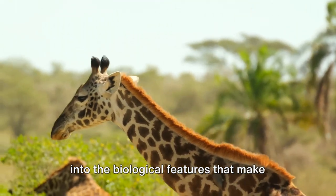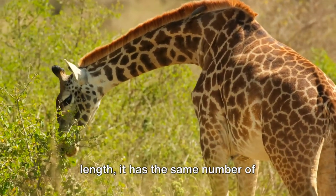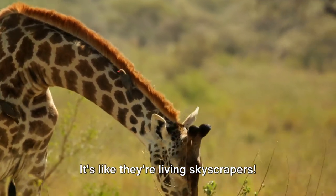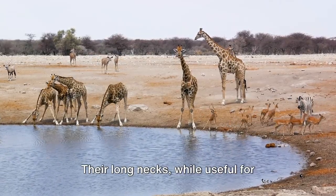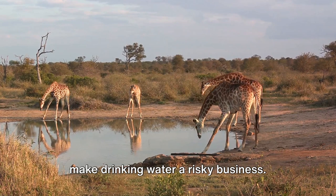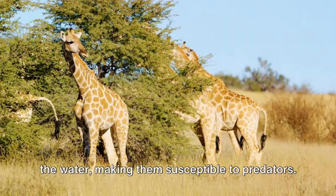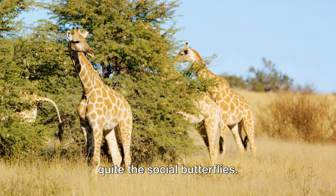We then dove into the biological features that make giraffes the tallest land animals. Despite its length, the giraffe's neck has the same number of vertebrae as humans. Their hearts, nearly two feet long and weighing about 24 pounds, pump blood all the way up to their brains against gravity — it's like living skyscrapers. From their towering heights, we move to their vulnerabilities. Their long necks, while useful for reaching the tops of acacia trees, can make drinking water a risky business. We learned how they have to spread their front legs or bend their knees to reach the water, making them susceptible to predators.